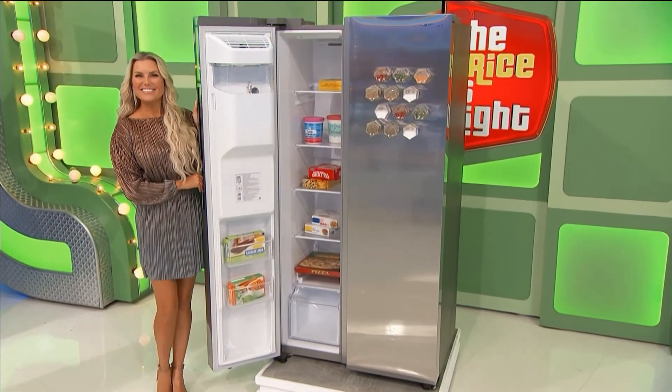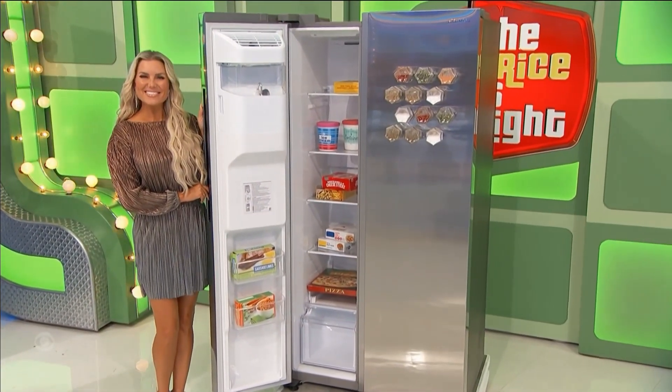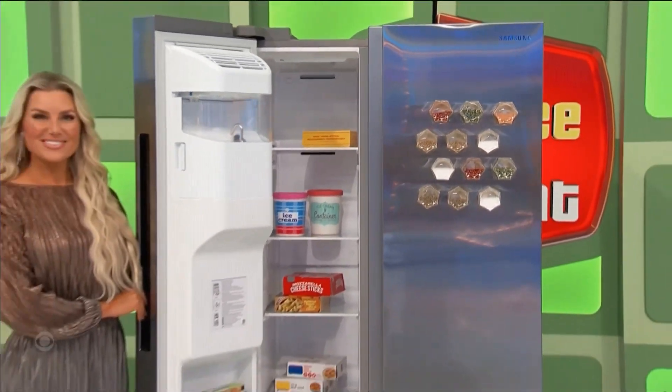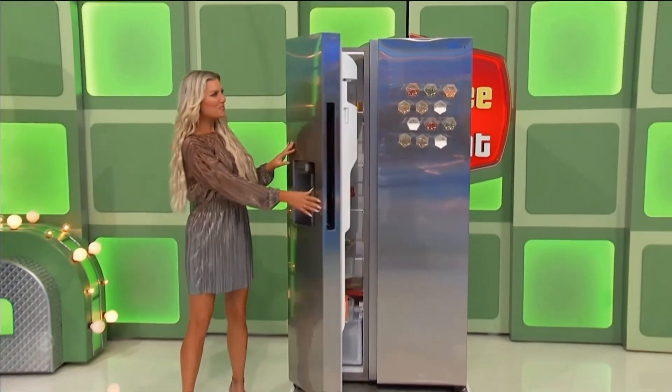Side-by-side, counter-depth refrigerator features five separate gallon door bins and interior LED lighting. Twelve magnetic spice jars are included. Thank you, Rachel.